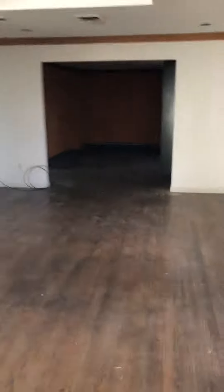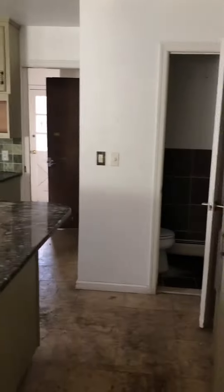We're here inside — nice size living room, family room, and a beautiful, lovely kitchen.